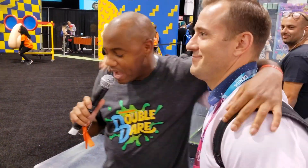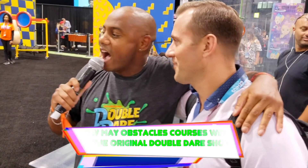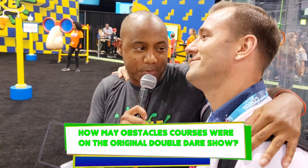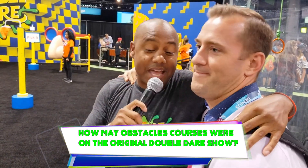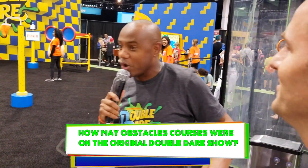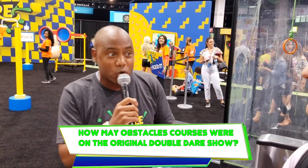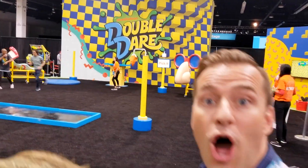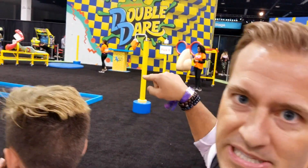Here's a question for you: how many obstacles were on the original Double Dare show obstacle course? 27. We used to run eight obstacles in under 60 seconds — so if you can't do it in like 20, then what do you got? I'm liking that, dude. This guy's good. It's been his lifelong dream to do this too — my competition right here.